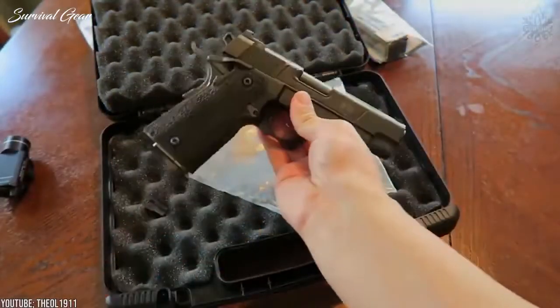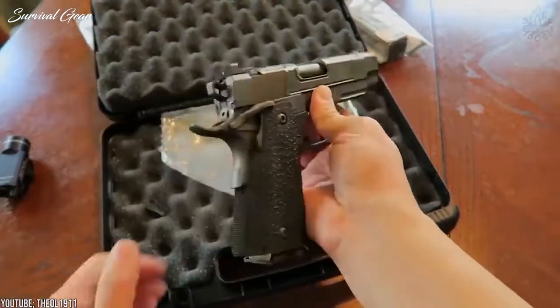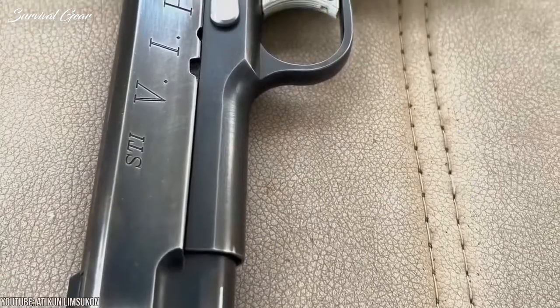The MSRP on this bad boy is $1,650. But I gotta be honest, it's totally worth it. There's a reason it carries the VIP moniker.